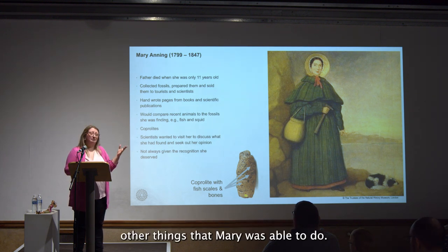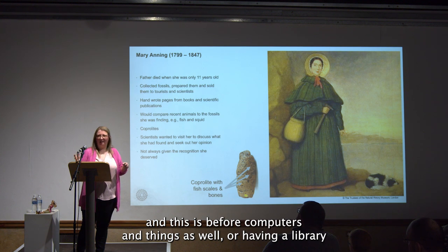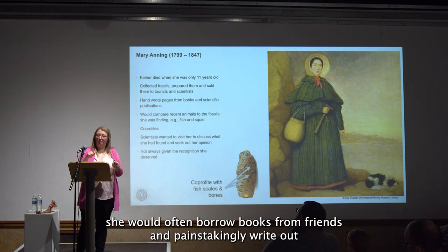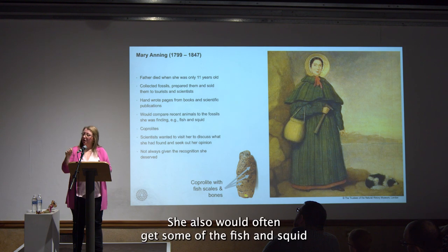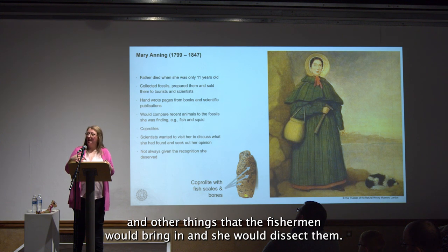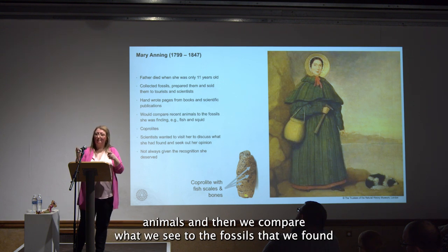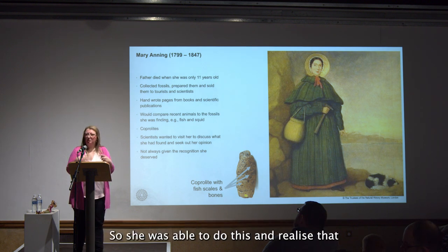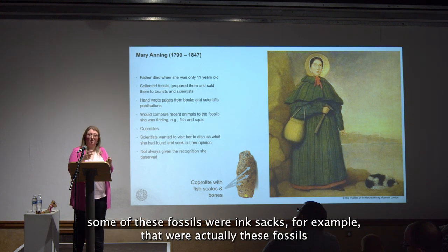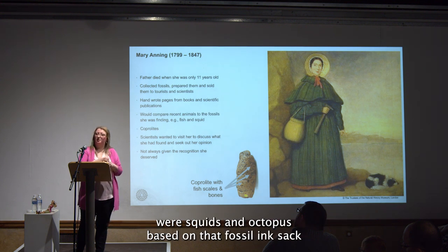Because Mary came from a poor background and before computers or accessible libraries, she would borrow books from friends and painstakingly write out all the different chapters in order to learn. She would also get fish and squids brought in by fishermen and dissect them — something scientists still do today, comparing modern animals to fossils to help identify and understand what they've found. This allowed her to recognize, for example, that some fossil ink sacks were from squids and octopus, based on comparing them to modern specimens.